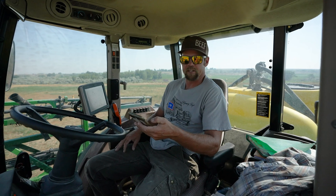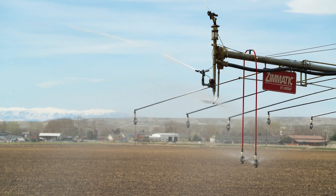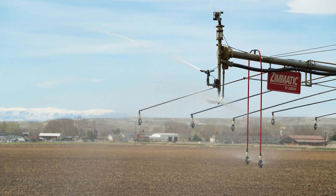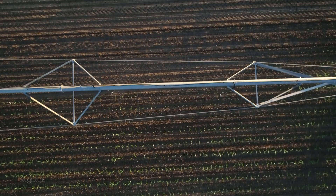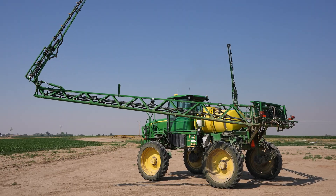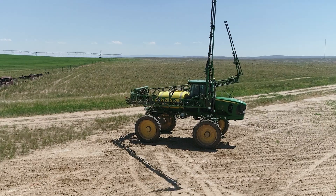I'm watching 32 pivots on my phone. My hired hand takes care of four of them, and I take care of 28 of them myself, along with all the other duties I have on the farm.